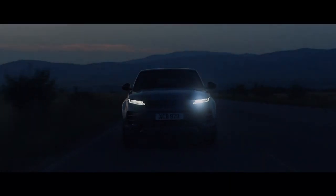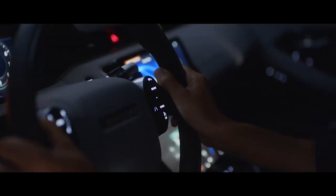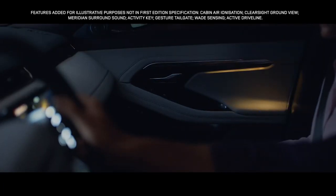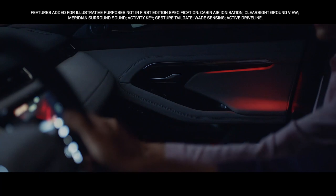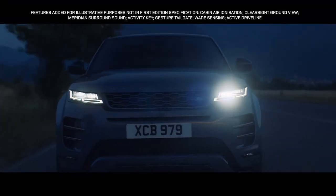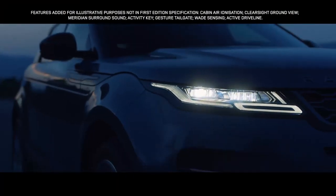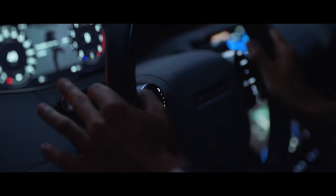Once the sun sets, the interior comes alive with atmospheric, configurable ambient lighting. With a selection of colours and brightness, your choice of mood is completely up to you. The Matrix LED headlights are not just striking to look at — the adaptive driving beam illuminates the road ahead with an impressive range. The system also optimises high beam use, blocking segments of the beam to avoid dazzling any vehicles ahead, without needing to dip the beam and lose light.